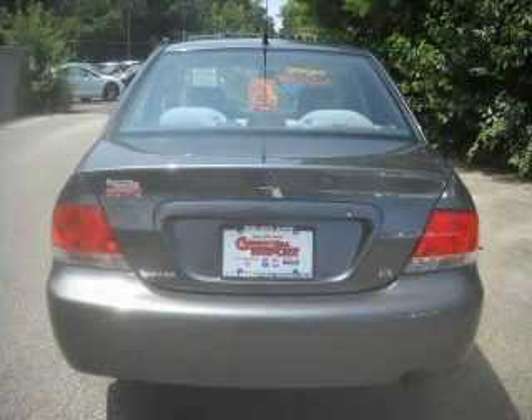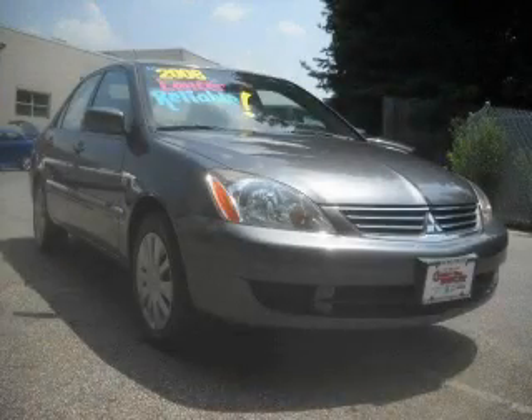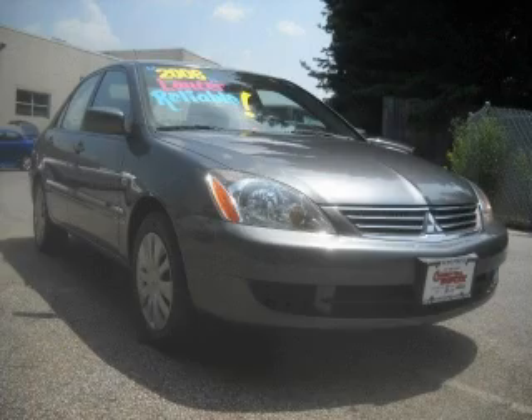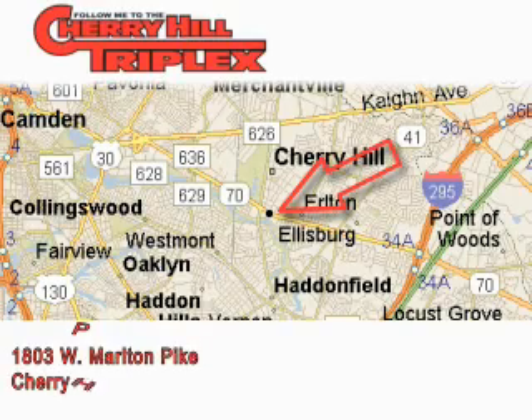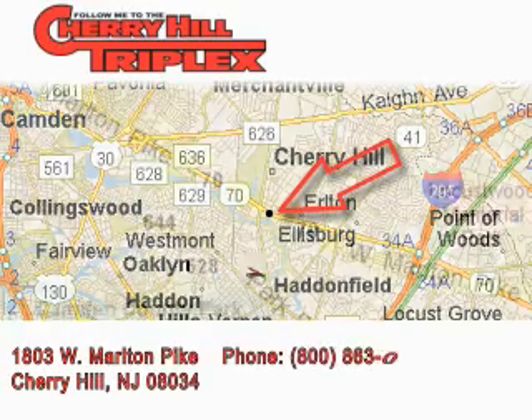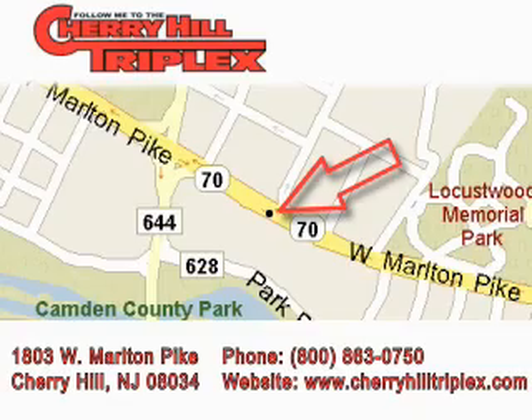Stop by today and test drive this automobile for yourself. Cherry Hill Triplex is located at 1803 West Marlton Pike in Cherry Hill. Our goal is to exceed all of your expectations to ensure that you'll return for future visits.